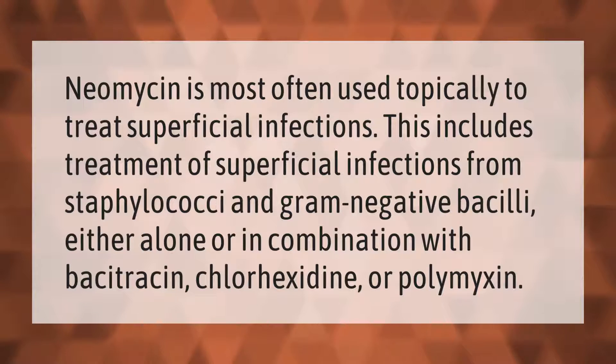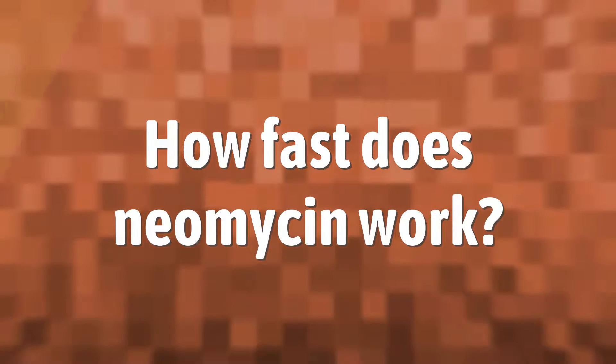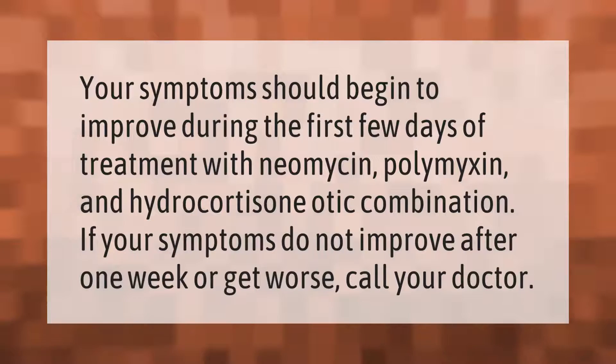Neomycin is most often used topically to treat superficial infections. This includes treatment of superficial infections from staphylococci and gram-negative bacilli, either alone or in combination with bacitracin, chlorhexidine, or polymyxin.